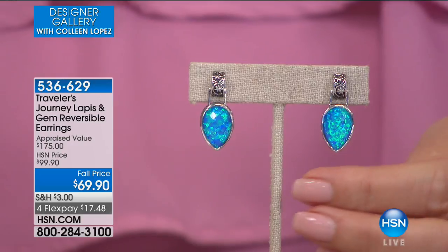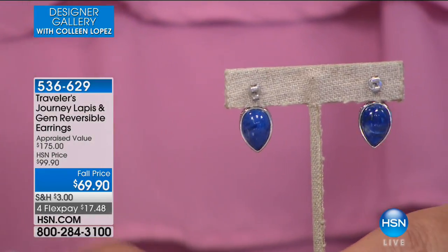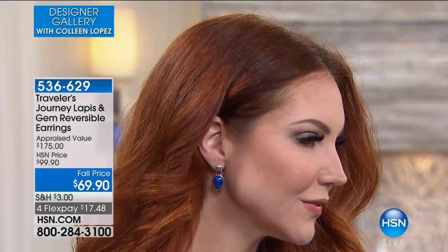Traveler's Journey is like buying limited edition jewelry. The cultured opal explodes with multiple colors — blues, purples — and without even taking it off the ear you flip it around to that deep beautiful natural lapis. It's a substantial size with so much versatility. The cultured opal has the same chemical, physical, and optical properties of natural opal, but to get them that big with that kind of blue flash fire is very special. Item number 536629.